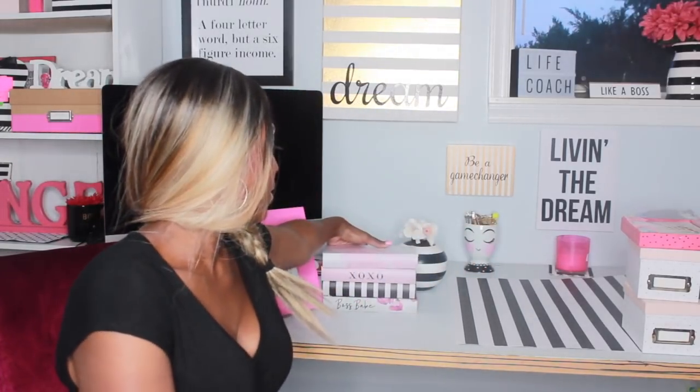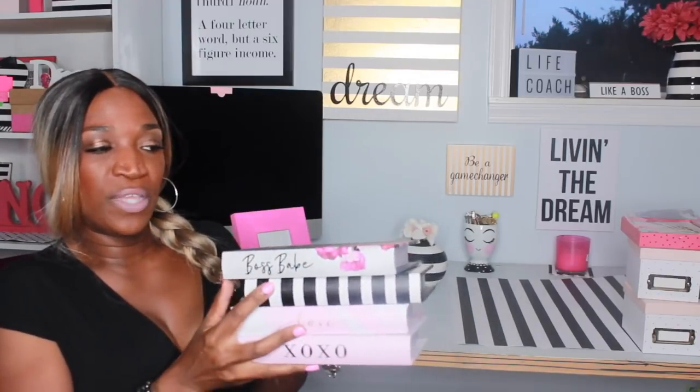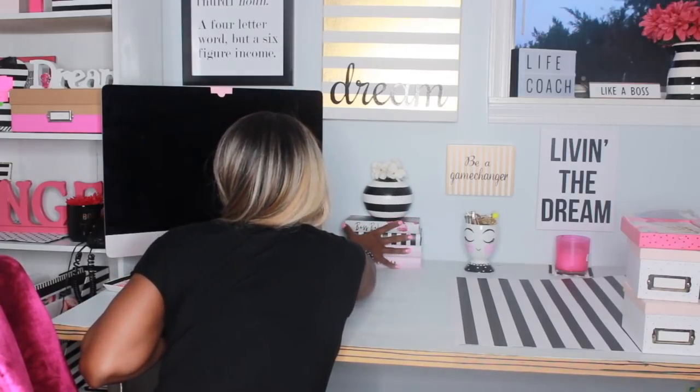Then this is one of my favorite things — these are actually boxes but they look like a stack of books. I got one with lips on it with 'XO XO' going down the side, then of course a black and white one, and then one that says 'Boss Babe' with flowers on it. I stack them up, put a flower on top, and they sit right next to my computer. It looks so girly and chic and cute.